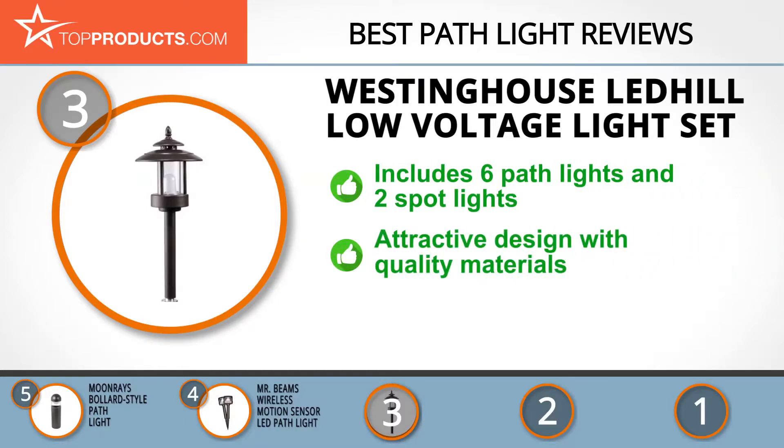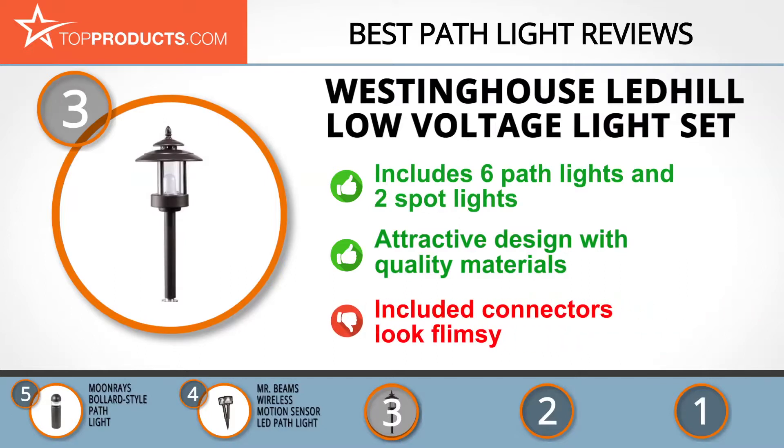The Westinghouse Lead Hill Low Voltage Light Set provides a quick way to bring your pathway to life. It includes six path lights and two spotlights with an output of about 100 lumens and 9.6-watt total power consumption. It has an attractive design, sturdily built with good quality materials, and the lights are bright and easy to install. Note however that the included connectors look flimsy.